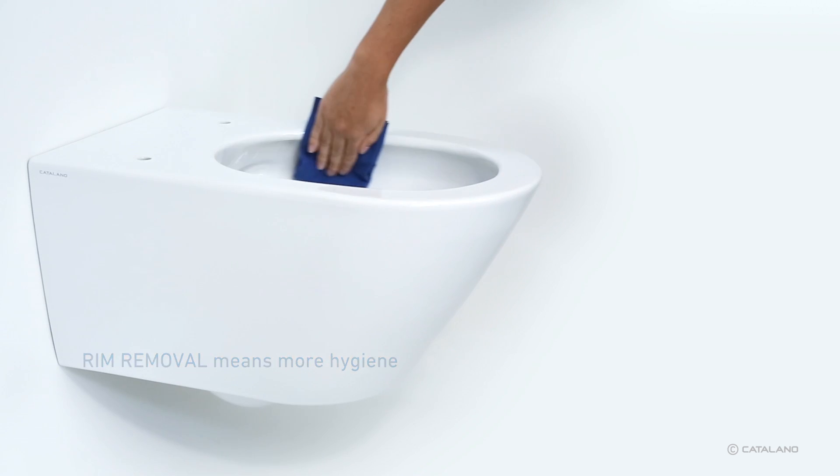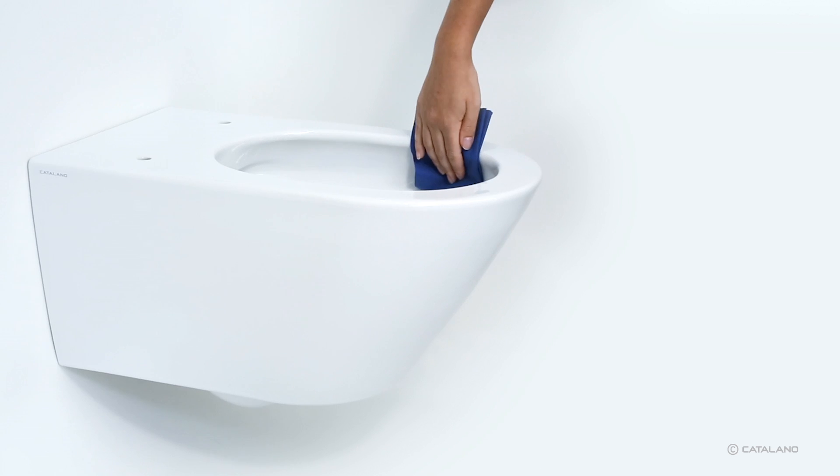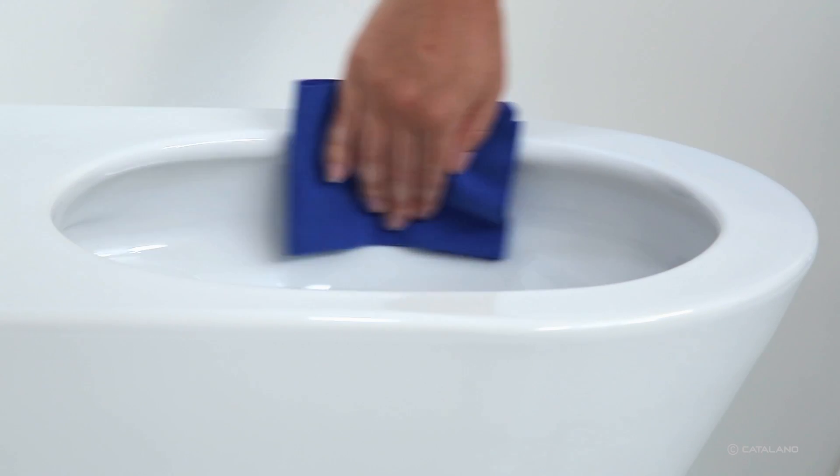The removal of the rim in the New Flush system results in a continuous and completely glazed border, allowing a deep and easier cleaning.